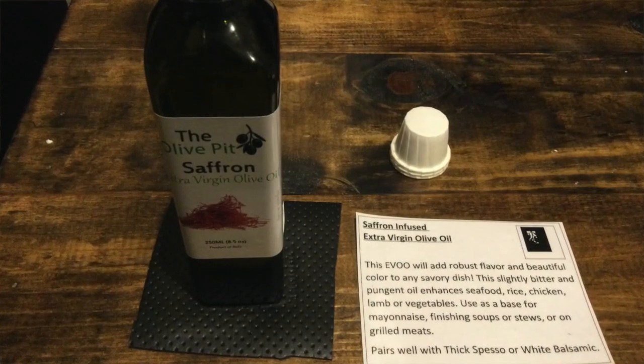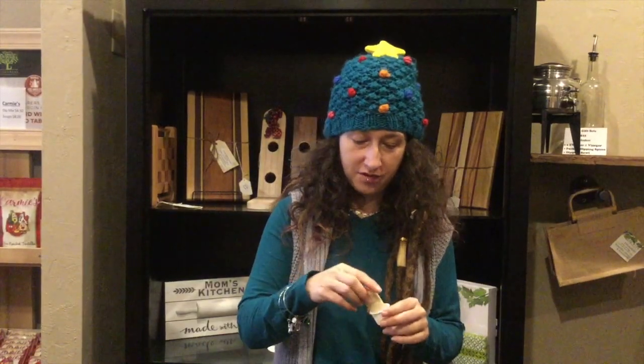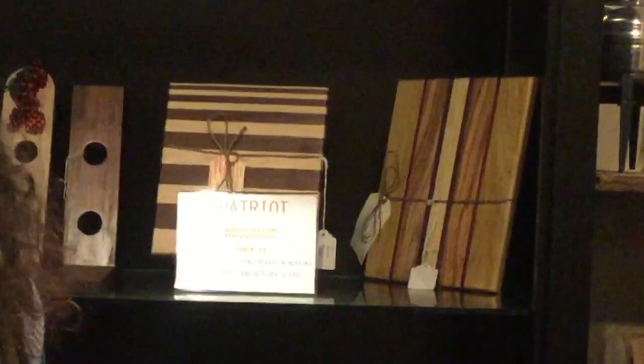Now we're going to move from trying vinegars to trying the olive oils. This is a saffron-infused oil that I am about to try next. Mmm, if you like saffron, you'll love that. Nice amount of saffron flavor, it's not too overpowering — it's delicious. I also wanted to point out that behind me are these beautiful cutting boards that are locally made by Yvette, and you can come here and purchase one of these also. I think they are beautiful and very high quality.